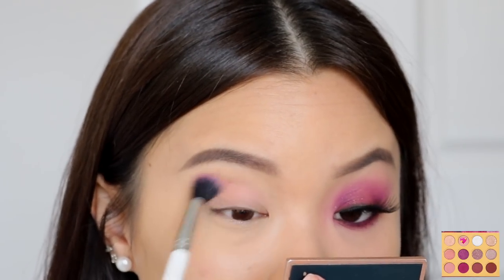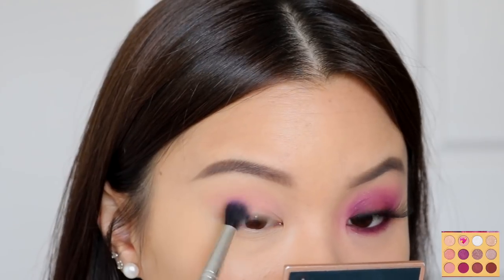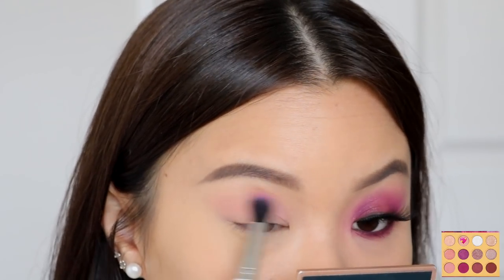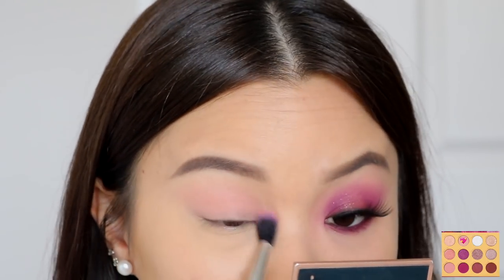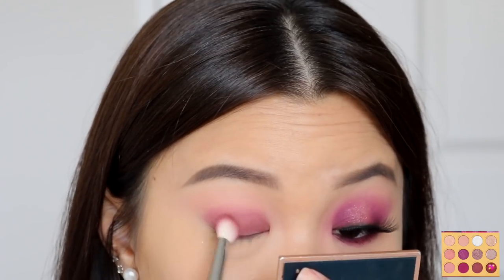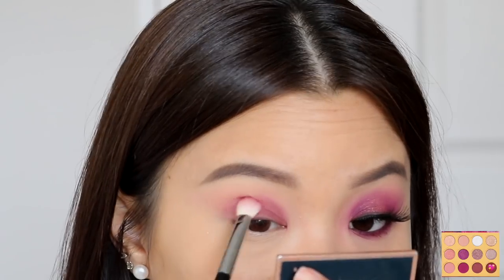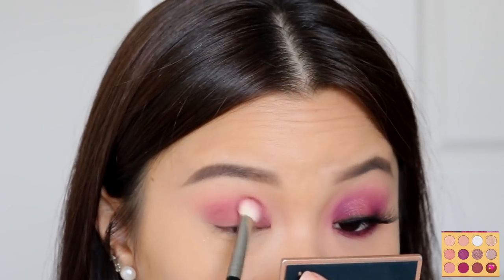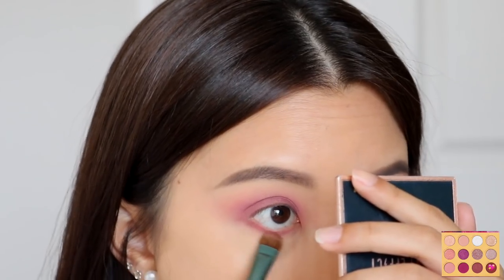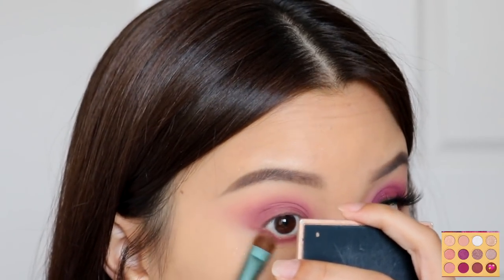Getting started with the first look — I'm starting off with the shade Nesting as my transition shadow, working that straight into my crease using windshield wiping motions. It's a very light transition shadow so it's easy to blend out, giving that soft blended base. I'm then moving into the shade Fly By Night, packing this onto my lid space and bringing it up towards the transition shadow and crease area. I want the most pigmentation on my lid first, then blend up. I'm also taking this shadow onto my lower lash line from outer to inner corner, connecting the shadows at the outer corner.